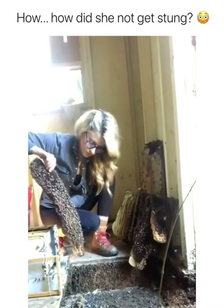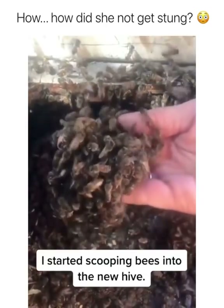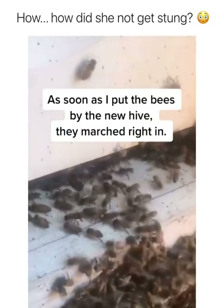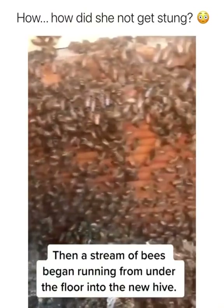After I removed all of the comb, I started scooping bees into the new hive. As soon as I put the bees by the new hive, they marched right in. Then a stream of bees began running out from under the floor into the new hive.